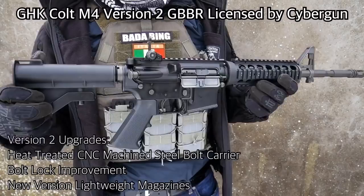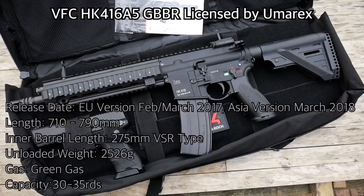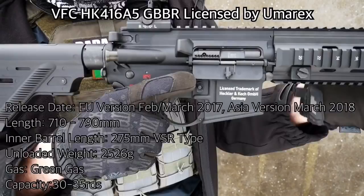The VFC HK416A5 was released in Europe in early 2017, and at the time of making it's just showed up in Asia. It fires from VFC's 35-round capacity magazines, available in various types. All the internals are based on the Western Arms type system, and the rifle is the result of many years of refinement that has stemmed from their M4 GBBR line.